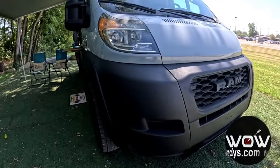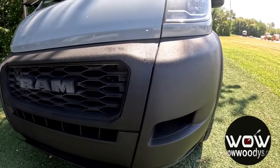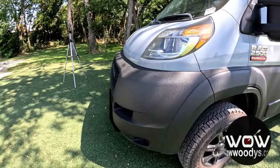Under the hood you've got a powerful 3.6 liter V6 engine and front wheel drive capability paired with a six speed automatic transmission, making sure you can handle everything from tight city streets to open highways with ease.